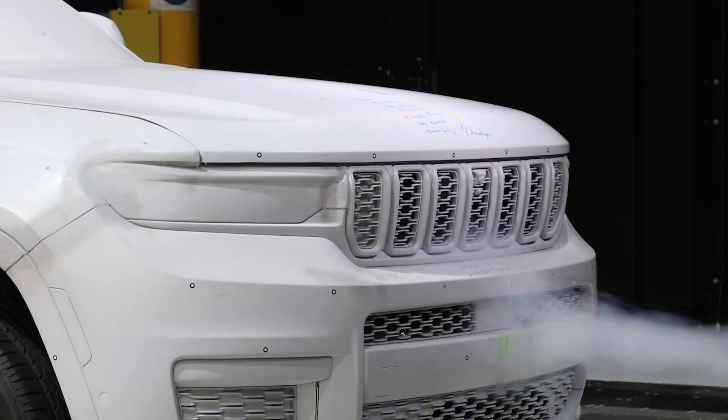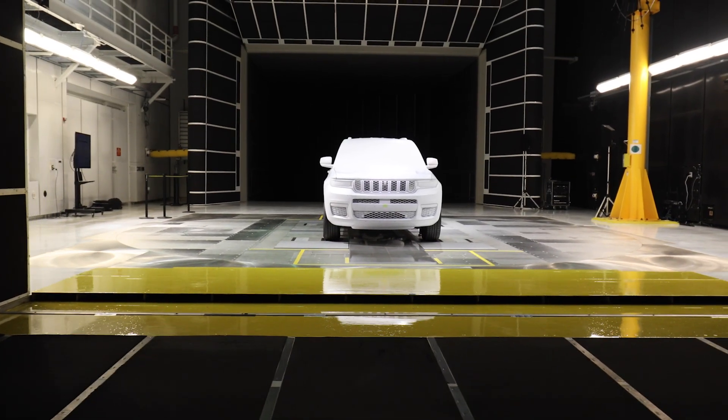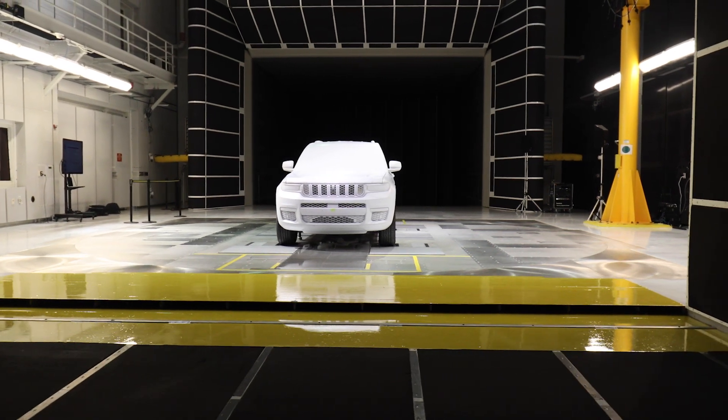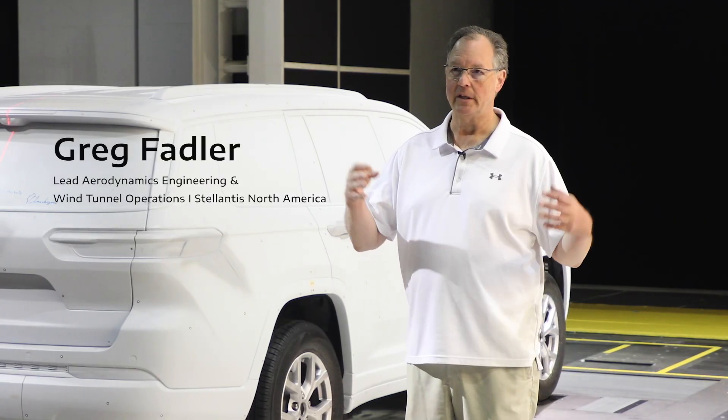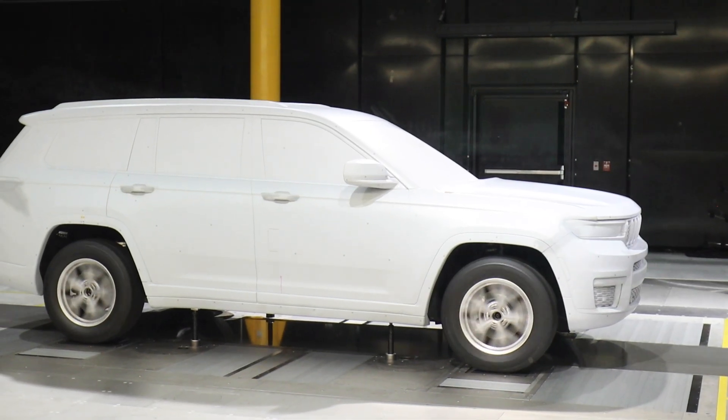Originally the wind tunnel was built in 2002 for 37 million dollars. We're upgrading the tunnel — this was a 29 and a half million dollar upgrade — and that upgrade represented the ability to take us to a state-of-the-art moving ground balance system.